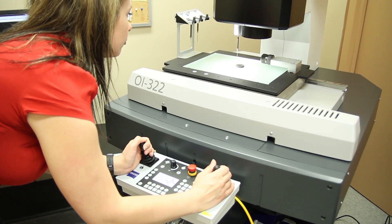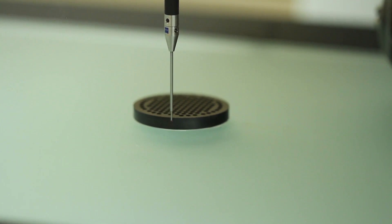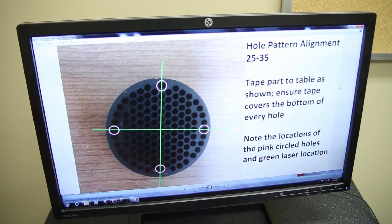The O-Inspect 322 offers us the advantage of having both tactile and optical measurements. We have some components that have several different diameters within one hole — one diameter will be a hole with an undercut in it that requires a probe, and another diameter will be too small for that same probe to measure. The O-Inspect can gather the concentricity of the diameters within that hole because it's able to measure with both tactile and optical measurements.